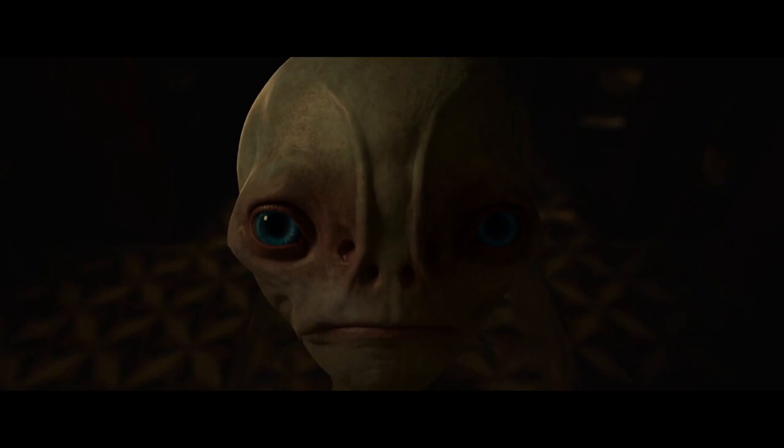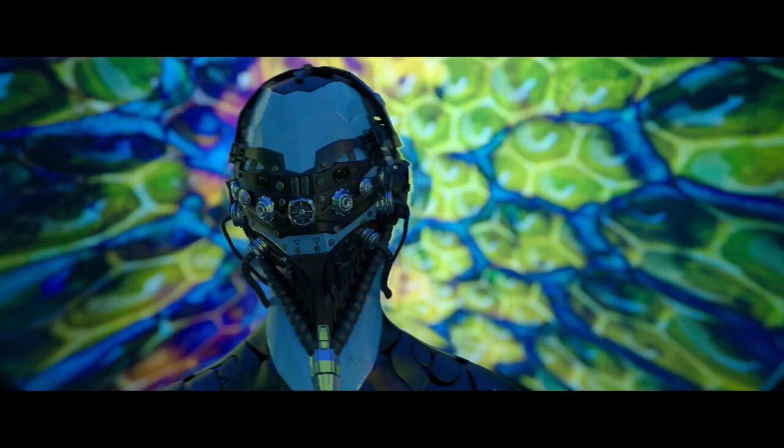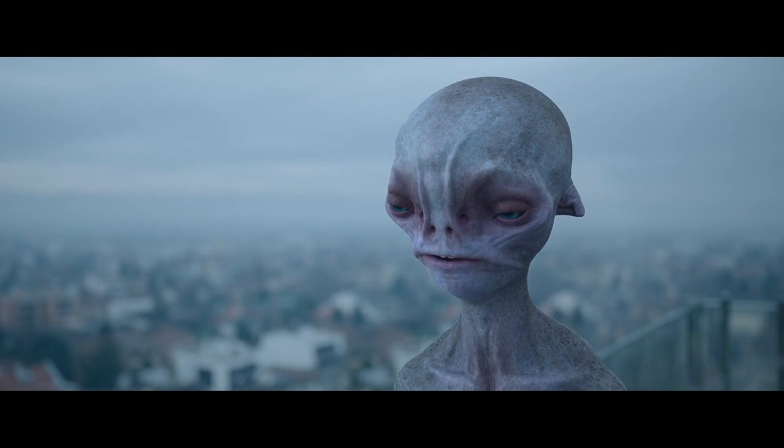Whether it's one shot or a full sequence, Wonder Studio analyzes and captures everything from body motion, lighting, compositing, camera motion, and it even tracks the actor's facial performance. All the artist needs is a camera.